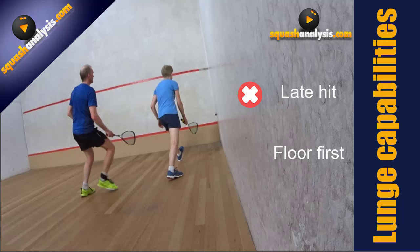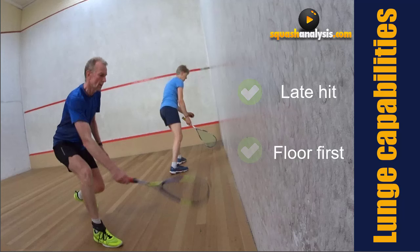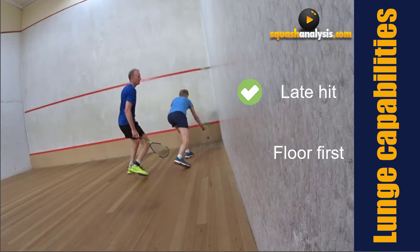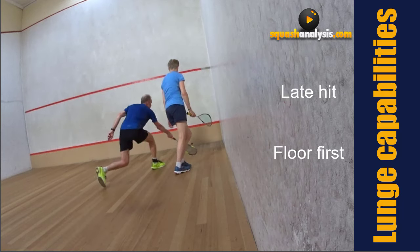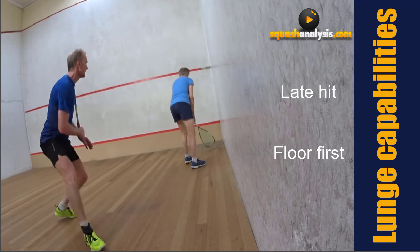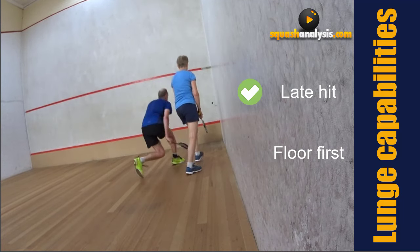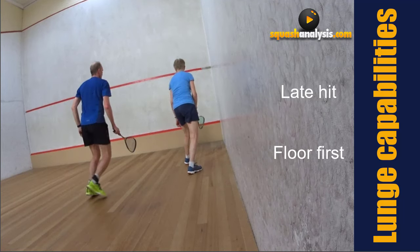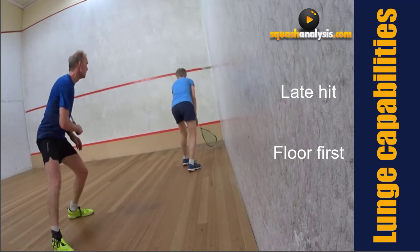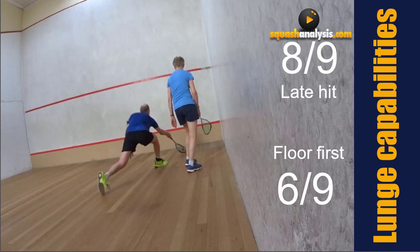We've got a great little routine here that's a bit different, so you need to understand completely what we're trying to achieve. We're after a late hit - this is for you to understand your full reach capabilities. It's not about getting the drop early and hustling up the front; it's about understanding how much time you've got, staying back, and using a full step lunge. The outcomes for the first set were late hit eight out of nine, and floor first six out of nine.